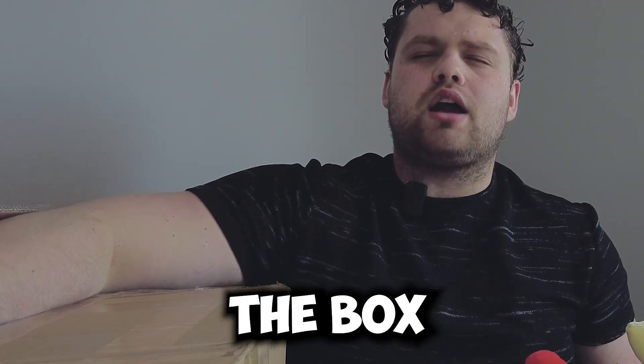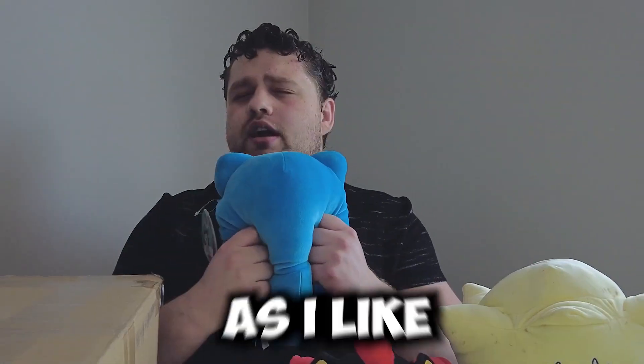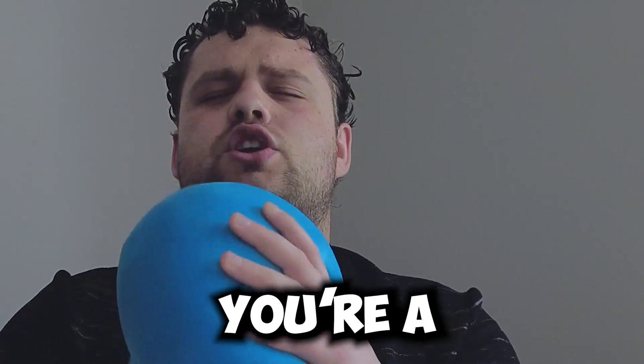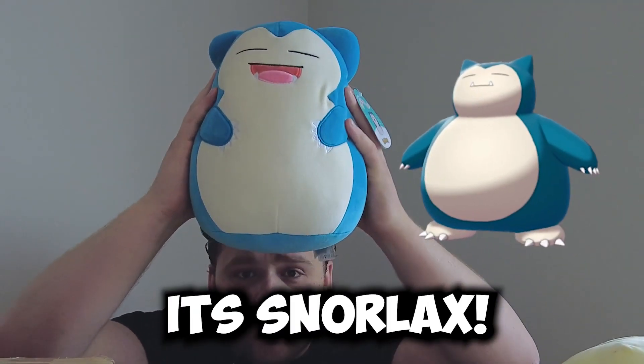Next one in the box, no peeking. This is a big one — big boy. Very squishy, very squishmallow-y, as I like to say. What are you? I'm going to guess you're a Pokemon and you're big, so you're Snorlax. I was right — it's Snorlax!